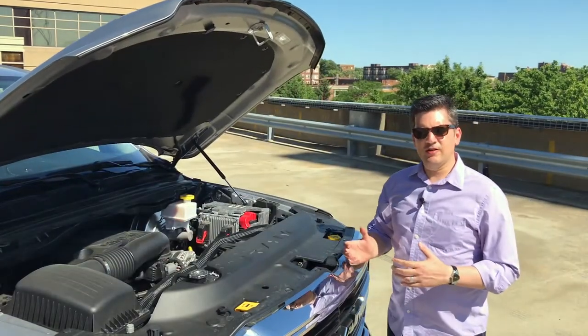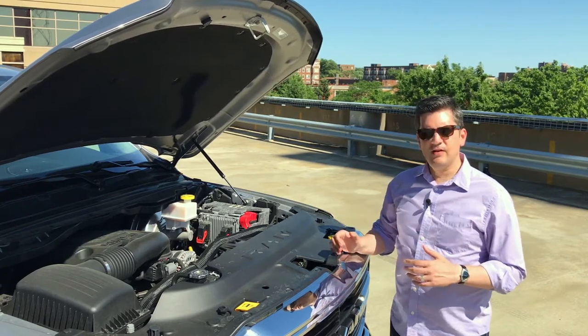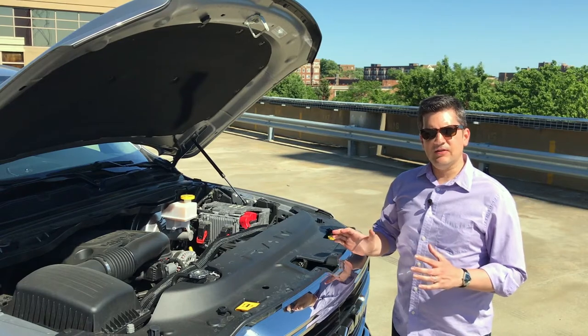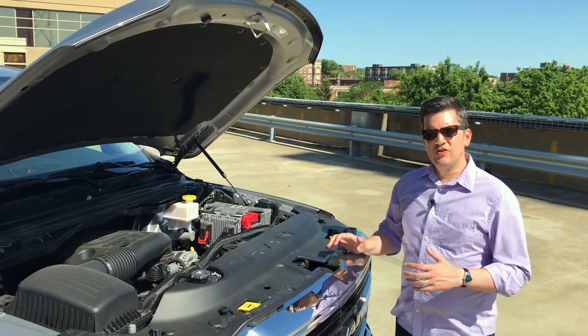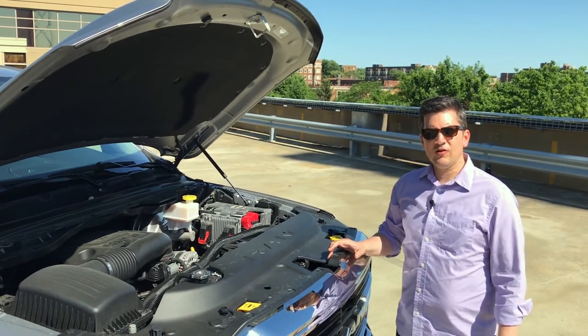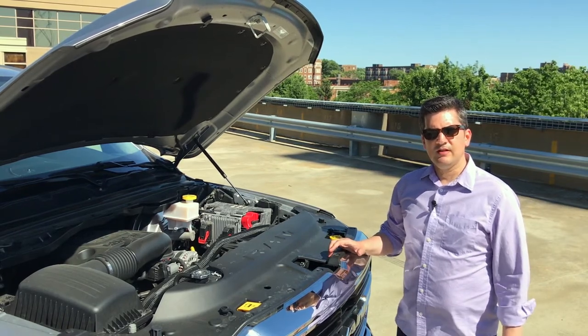There are going to be several powertrains in the 2019 Ram. You'll be able to get a V6, the Hemi V8, hybridized versions of the V6 and V8, and a diesel on top of that — pretty much anything you want eventually. What we have today is the straight Hemi V8 5.7-liter engine, delivering 395 horsepower and 410 pound-feet of torque, routed through an 8-speed automatic transmission.